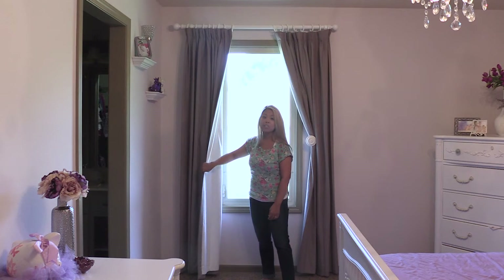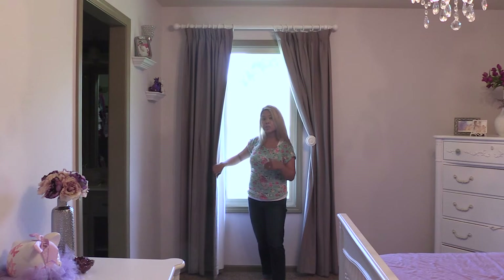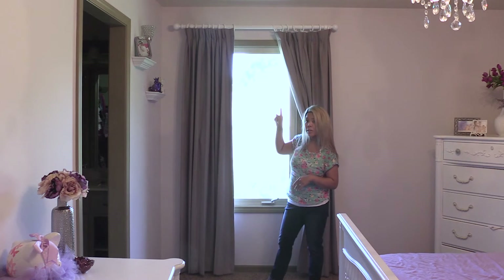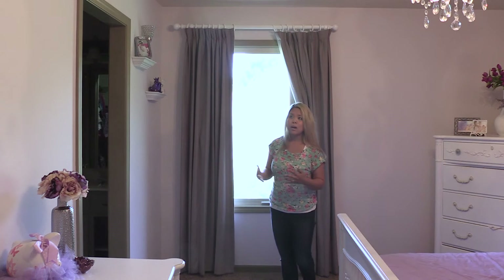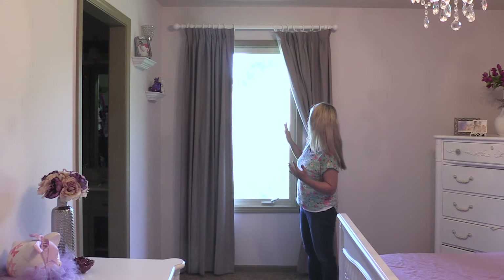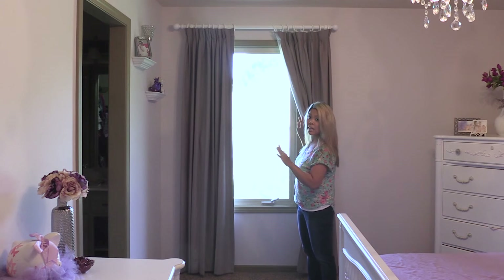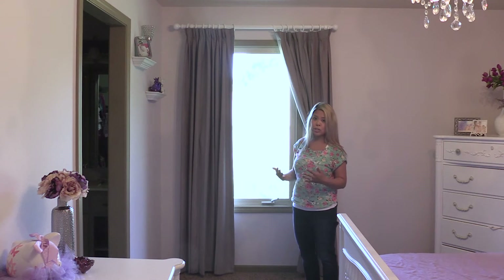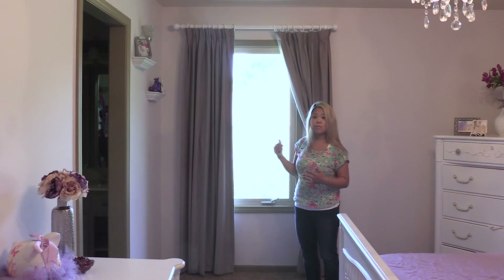Blackout curtains do add a little bit of extra weight, and that's really important because whenever you add additional weight to curtains, you want to make sure that you buy high quality curtain rods. My curtain rods also came from Blinds.com. They are really, really sturdy and made out of wood — I bought the wood version with wood rings, and they are held up against studs, which is also important. So if you're buying blackout lining and adding weight to your curtains, make sure you hit the studs and buy high quality rods.